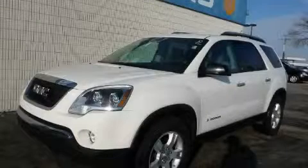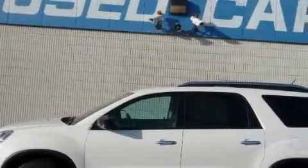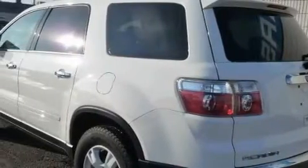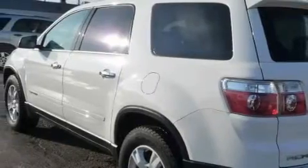This is a 2007 GMC Acadia with a great fit and finish. Among the many superb features on this GMC there are power windows, cruise control, a navigation system, a CD player, side impact airbags, and an anti-lock braking system.